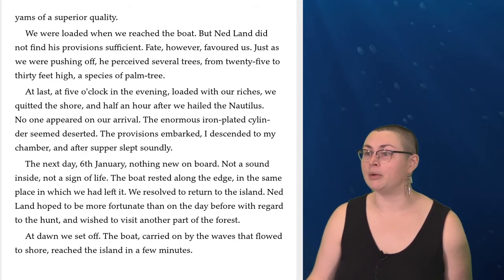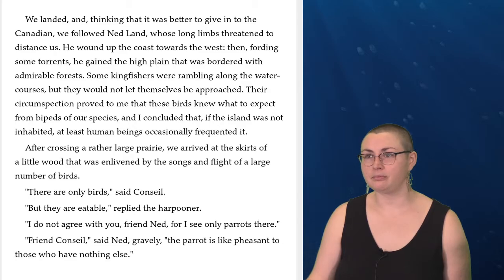The next day, the sixth of January, nothing new on board, not a sound inside, not a sign of life. The boat rested along the edge in the same place in which we had left it. We resolved to return to the island. Ned Land hoped to be more fortunate than on the day before with regard to the hunt, and wished to visit another part of the forest. At dawn, we set off. The boat, carried on by the waves that flowed to the shore, reached the island in a few minutes. We landed, and thinking that it was better to give in to the Canadian, we followed Ned Land, whose long limbs threatened to distance us. He wound up the coast towards the west, then, fording some torrents, gained the high plain that was bordered with admirable forests. Some kingfishers were rambling along the watercourses, but they would not let themselves be approached. Their circumspection proved to me that these birds knew what to expect from bipeds of our species, and I concluded that if the island was not inhabited, at least human beings occasionally frequented it.